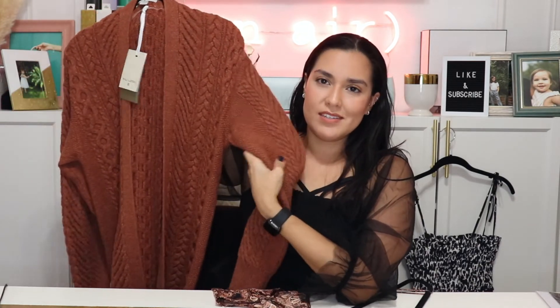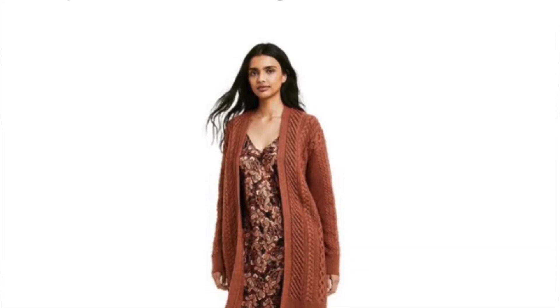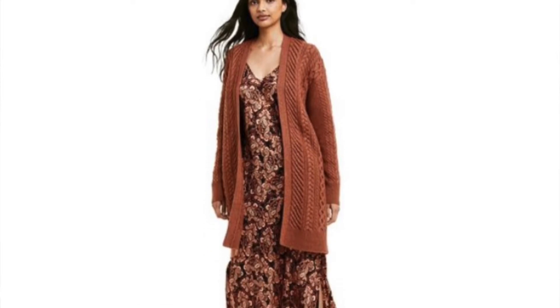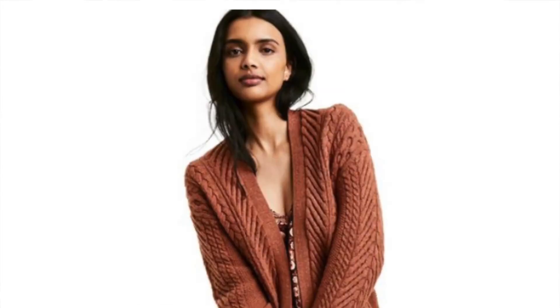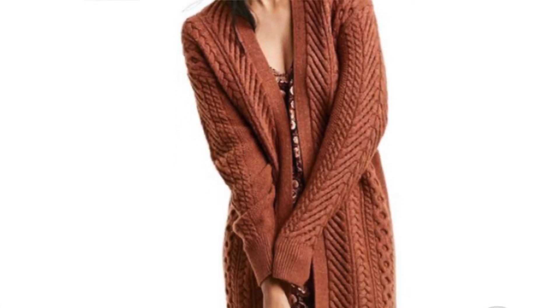Or you can top it off with the ultimate fall piece from this collection — this thick knit cardigan. How gorgeous is this color? Isn't it the perfect fall cardigan, the perfect fall sweater? This one was the only one at my local Target, so I'm really glad that I picked it up. It's just perfect. I'm going to wear this a ton. And that is everything that I picked up from the Fall Designer Collection with Target.